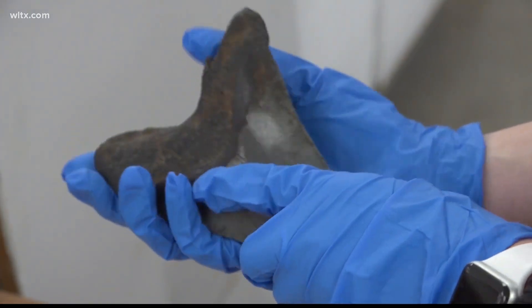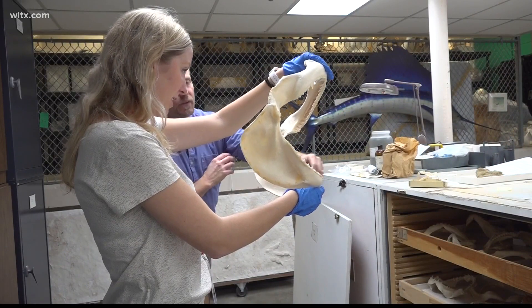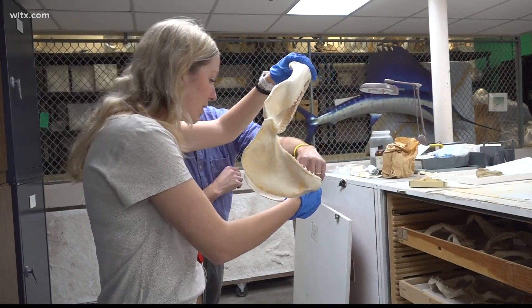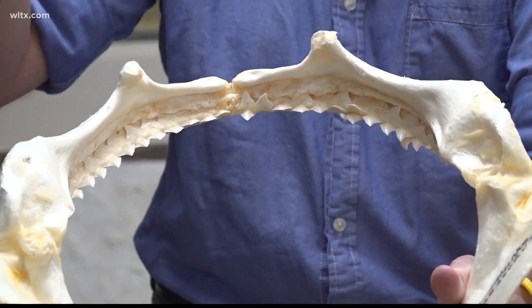Atlantic sharp-nosed sharks in the Atlantic are getting bigger. Sharks play a crucial role in the food chain and in maintaining the balance of our oceans. Understanding how their jaws have evolved and adapted can help us understand how to better protect these important species.